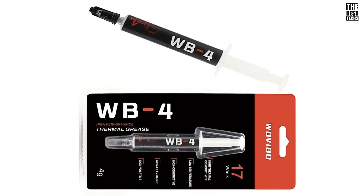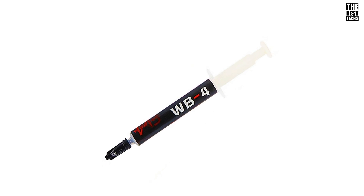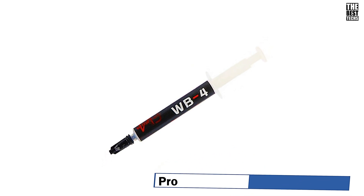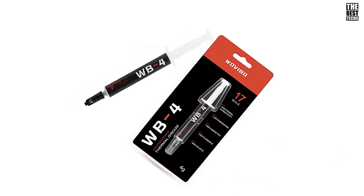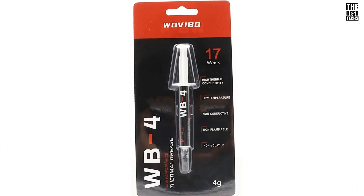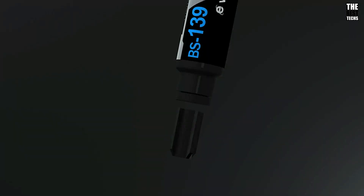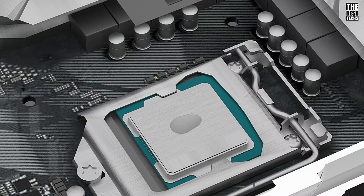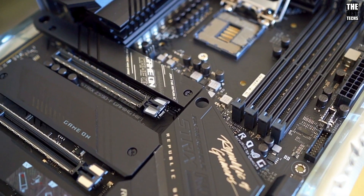In a world where PC performance is key, the Wovable Thermal Paste WB4 proves to be a standout. Its combination of high thermal conductivity, safety features, and long-lasting durability makes it the perfect companion for both enthusiasts and everyday users. So, there you have it — these are the 5 best thermal pastes for 2025. Each product offers unique benefits to help you achieve optimal cooling for your CPU.